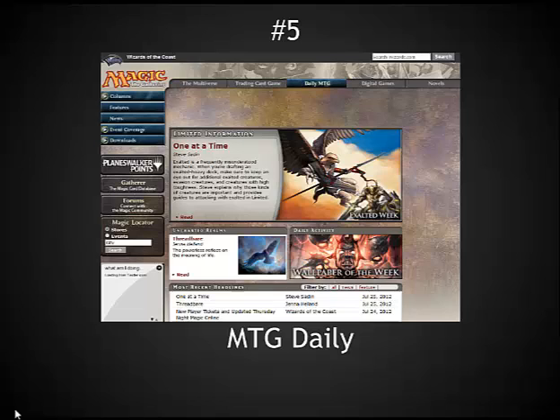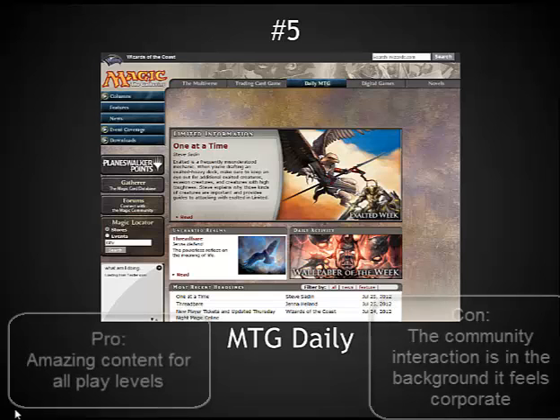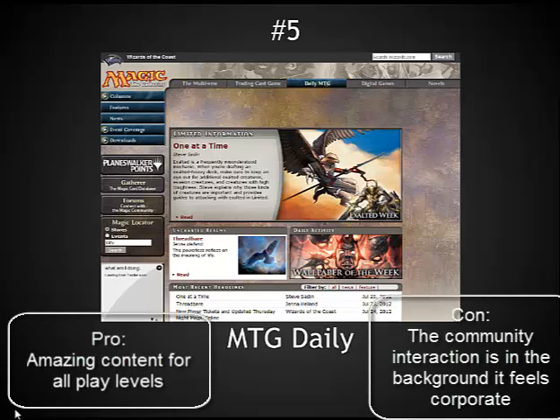Next is Daily MTG, which is basically the official Wizards website. They've got a really good blog with several different authors and several different focuses, everything from building on a budget to very competitive play. Now, you might be asking how does such a high production site only end up as number five? The reason it's only here in this midsection is that there are some sites that do a few things better. This does have a lot of mechanics that make it look like more of an older static site, even though it has a lot of dynamic content. You can dive into the event coverage, look at deck lists — there's a lot of great content being produced. It's definitely one of the stronger sites online.